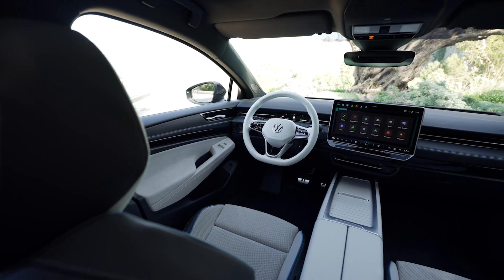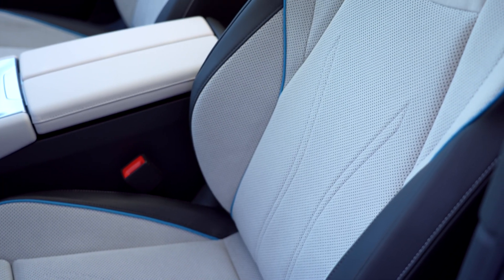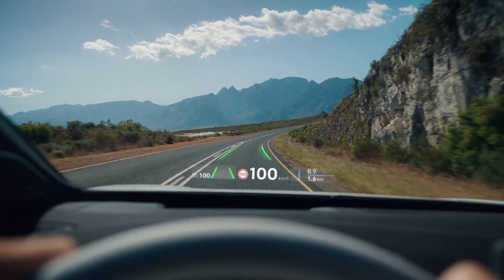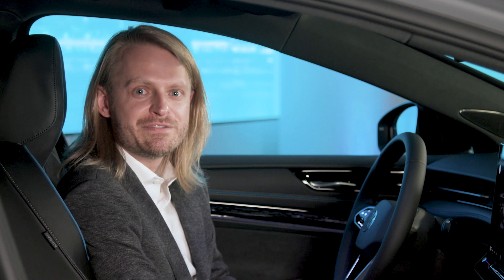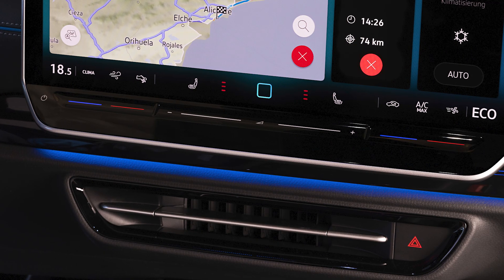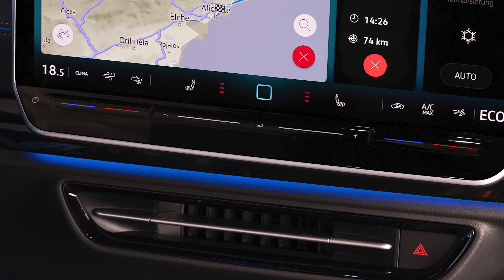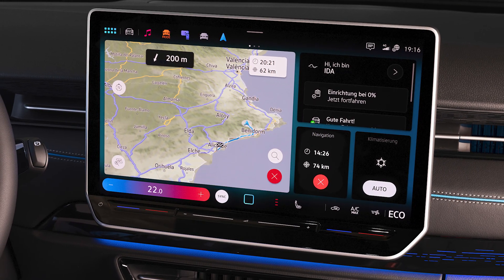As soon as you take a seat inside the ID7, you instantly notice the premium interior with high quality materials, elegant design, and the proper fit and finish you expect from a Volkswagen. The ID7 also features a new instrument concept with a high focus on the augmented reality heads-up display. We're able to reduce the size of the ID cockpit, providing only the necessary information directly in front of the driver. The centerpiece is the floating 15-inch center display with backlit temperature and volume sliders and a new operating system with direct access to key climate functions.